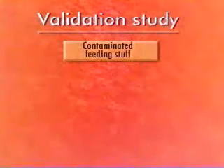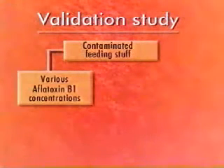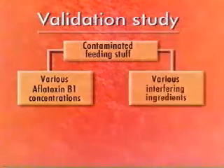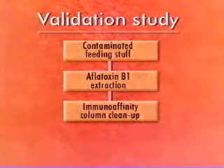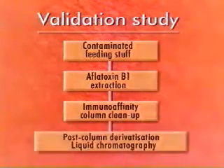Naturally contaminated feed stuff material with various concentrations of aflatoxin B1 in low-PPB microgram per kilogram ranges are the basis for the validation study. The feed stuff also contains commonly used ingredients which might interfere with the detection of aflatoxins. The analysis of aflatoxin B1 is based on extraction from the feed stuff, followed by an immunoaffinity column clean-up step for sample preparation, and further analysis by high-performance liquid chromatography with post-column derivatization.